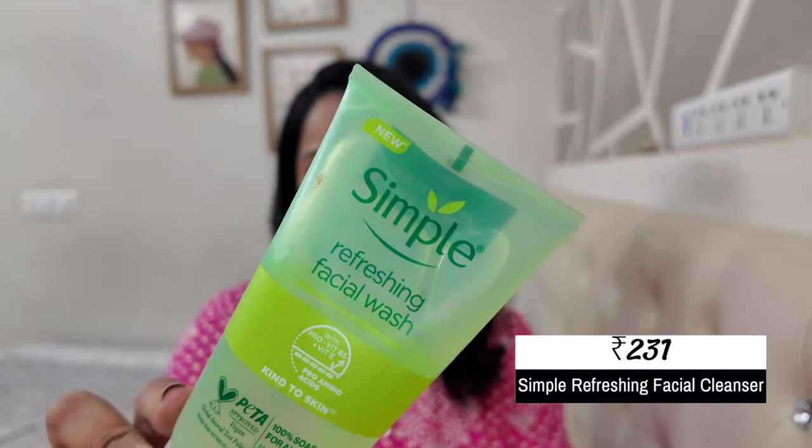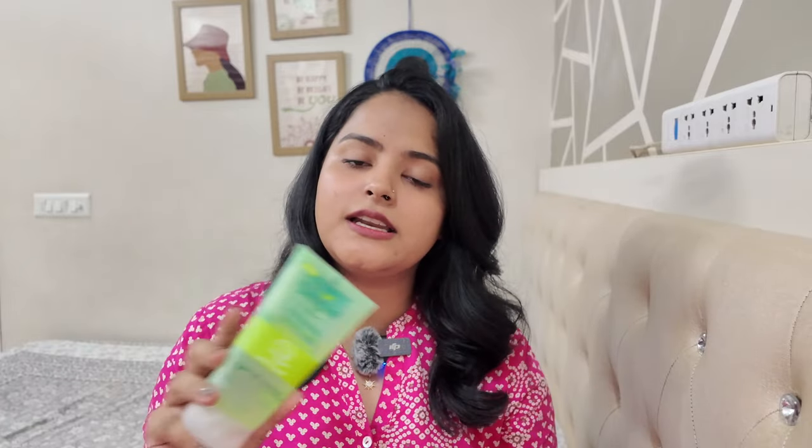After the makeup remover or sunscreen-removing step, you need to cleanse your face with a face wash. For that I have the Simple Refreshing Facial Wash. I've recommended this so many times and I keep coming back to it because it's a very gentle face wash suitable for all skin types. Everyone in my house — combination, oily, and dry skin — uses it and everyone's skin is happy. It has no active ingredients, which makes it perfect for beginners and teenagers who don't need actives in their skincare yet.